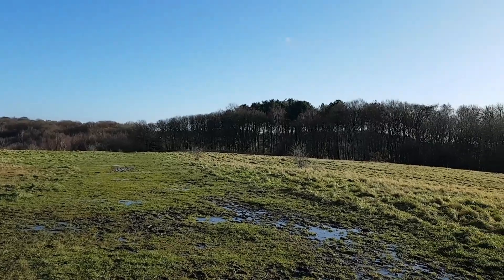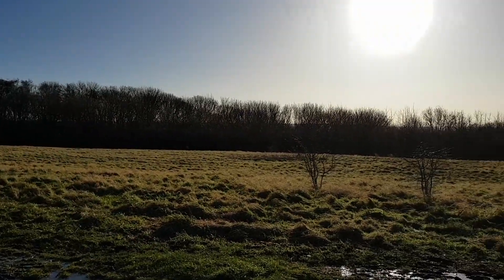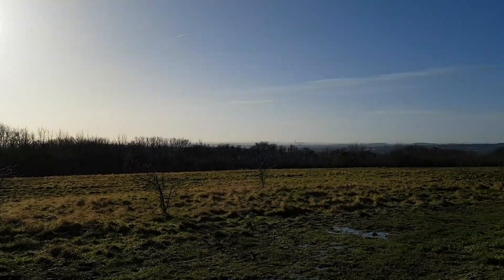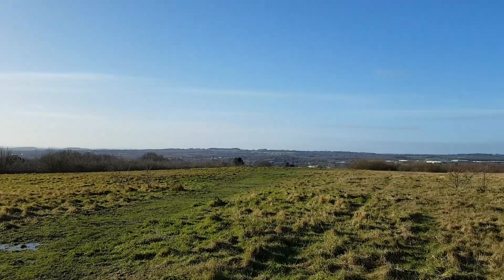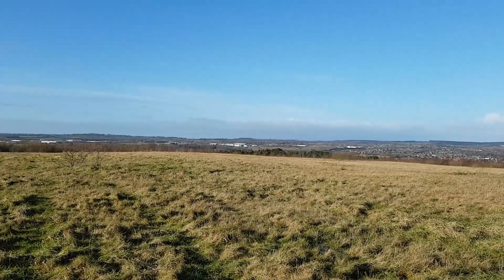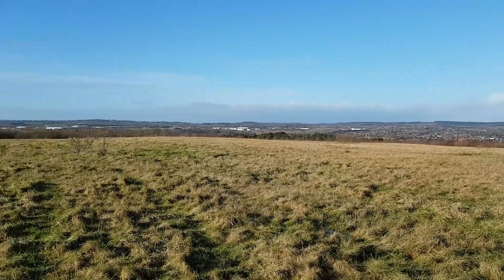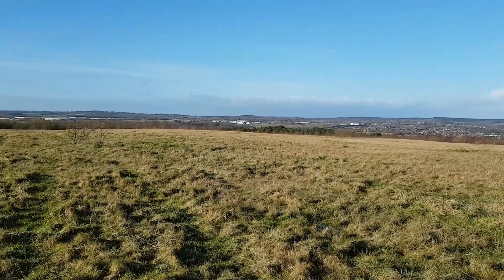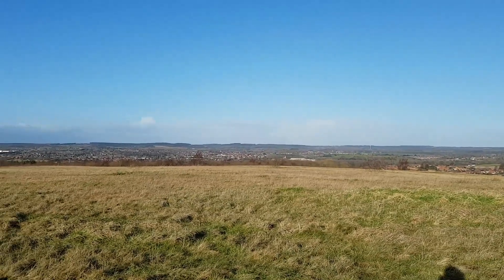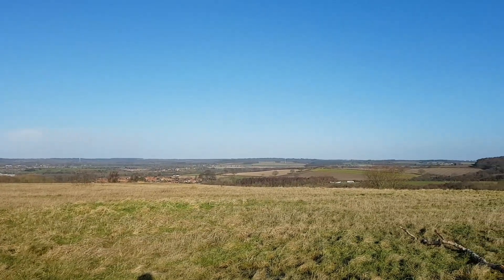I checked the forecast before I came out and it said about 10 mile an hour winds. I just thought that'd be okay to be honest. I've flown in sort of 15 mile an hour winds before now, but it's just too gusty, too windy up here for the little Hubsan. It's only a small little drone, very light — only about 138 grams or something like that. It's just going to get blown all over. And this, guys, is how you get the flyaways and stuff.